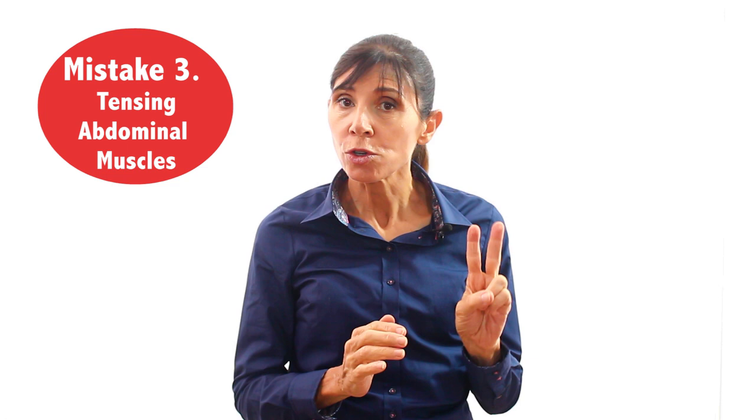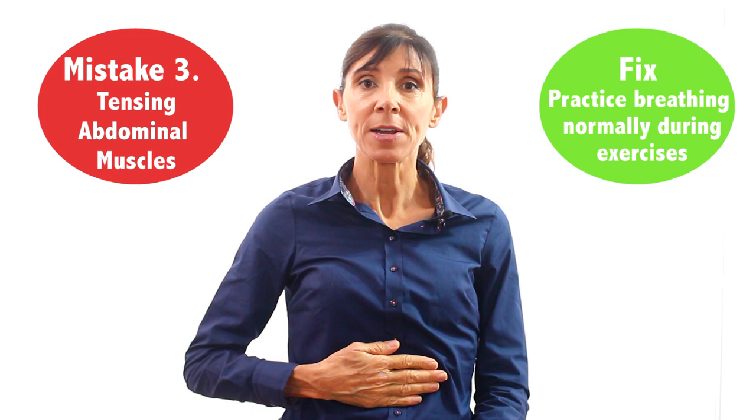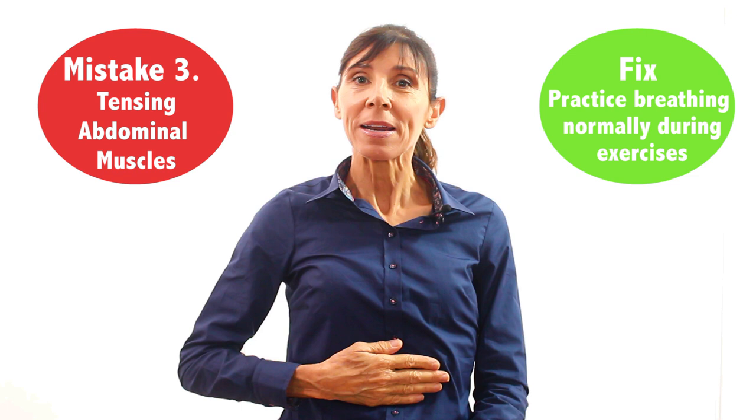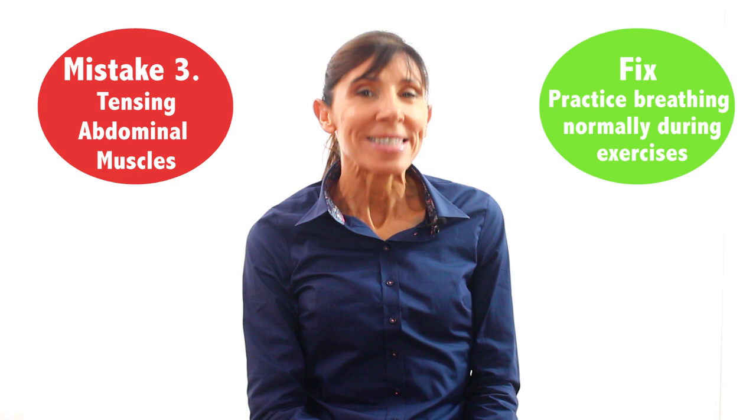There are two solutions to this problem. The first is to try to breathe normally during your kegel exercises. Place one hand on your upper belly and feel it rise as you breathe in and out. Now try to pull your belly in as you breathe normally — you can see how hard that is to do. So when you try to breathe normally during your kegels, you'll be less likely to pull your belly inwards. The second solution is to contract your pelvic floor muscles just gently at first, rather than too strongly.